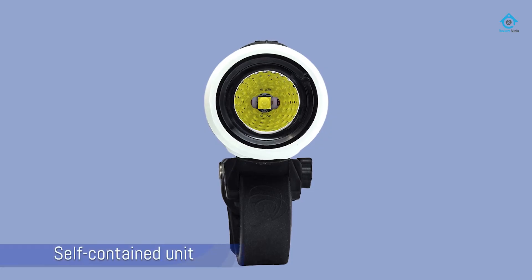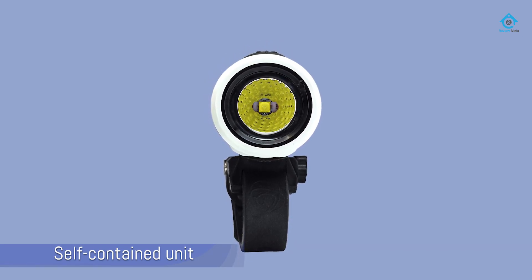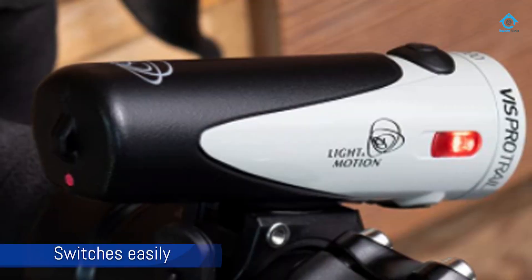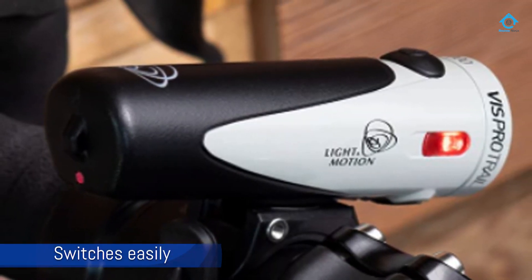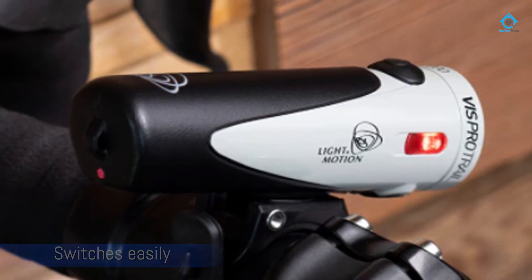The Vis Pro 1000 at $113 has myriad features that make it our favorite for this discipline. At 120 grams and waterproof to 1 meter, the light is barely noticeable and bombproof. This self-contained unit also switches easily from bars to helmets, so it can be used as a primary headlight in camp at night.